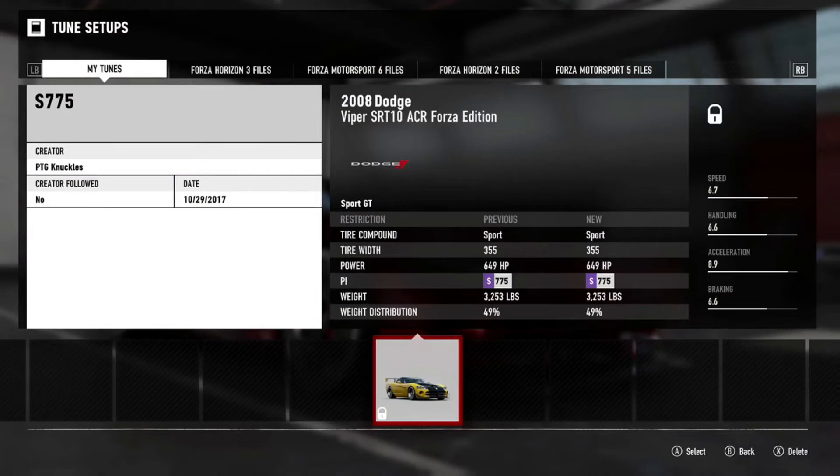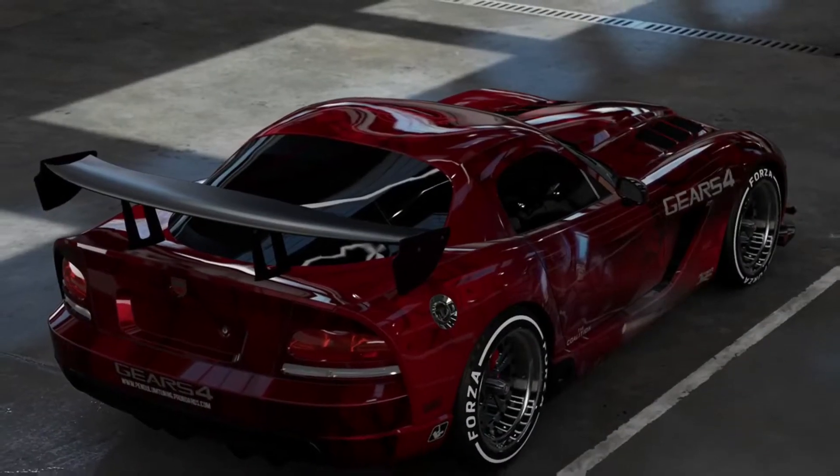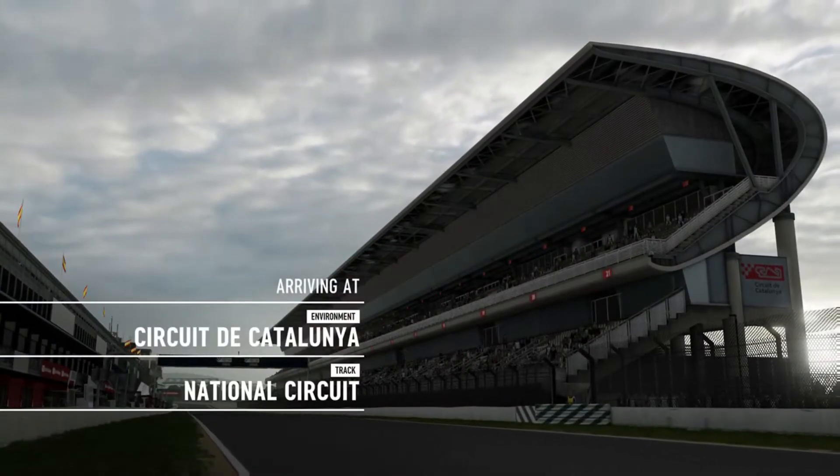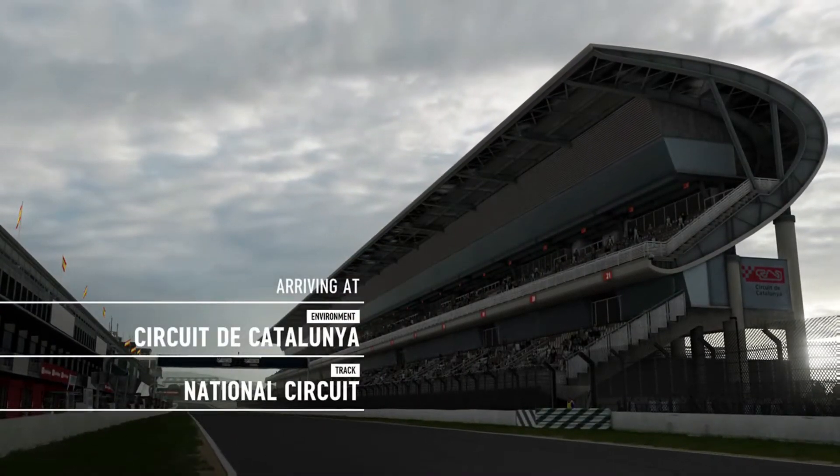While we chose the Forza Edition, the S-Class homologated division is loaded with times from multiple variations of the Viper, and for most tracks it appears to be the go-to car for setting leaderboard laps. As for the track, we landed at Circuit de Catalunya national layout.